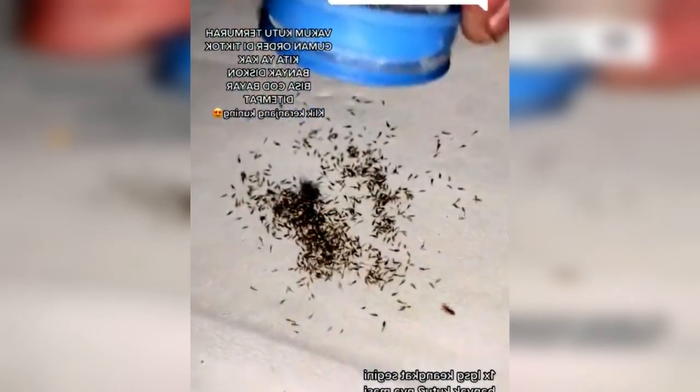It seems that this tool is very effective for finding fleas, because there are already many fleas. Hopefully today's news is useful. Don't forget to subscribe, like, and comment, guys.